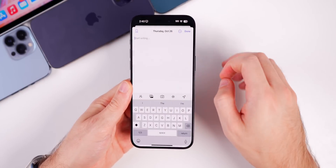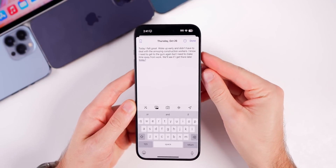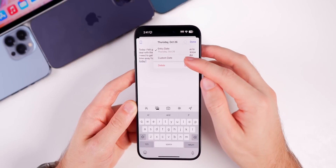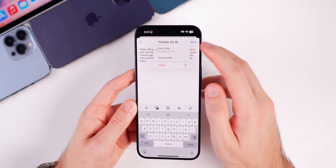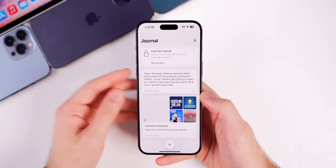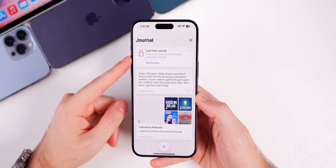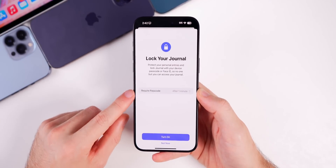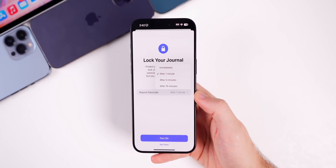You can also do a regular entry not based on recommendations — just a standard journal entry for a specific date. Tapping the three dots lets you add a custom date if you want to write something for a previous day. You also have bookmarks in the top left. There's also a lock option — you can lock the Journal app with Face ID, with password required after one minute, 15 minutes, or immediately.